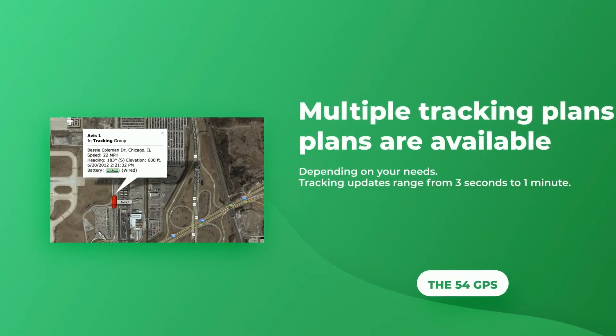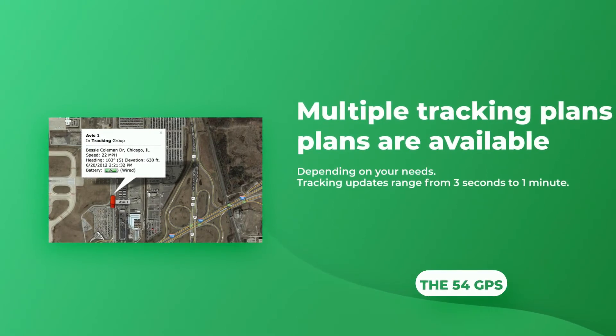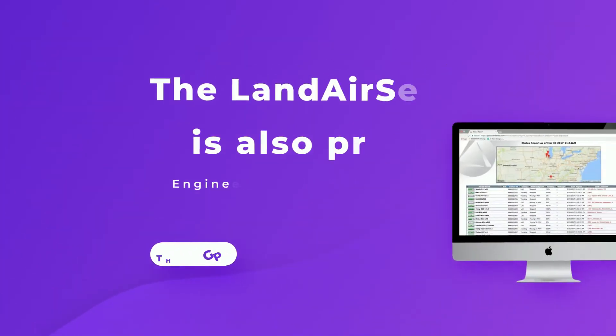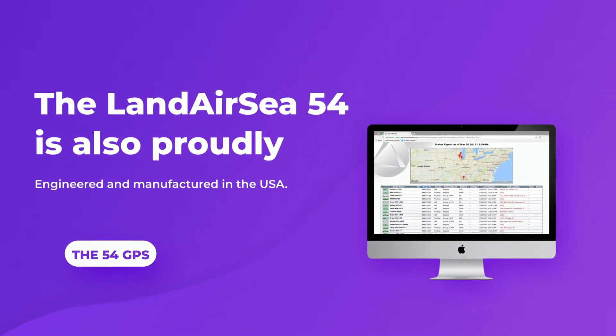Multiple tracking plans are available depending on your needs. Tracking updates range from 3 seconds to 1 minute. The LandAirC 54 is also proudly engineered and manufactured in the USA.